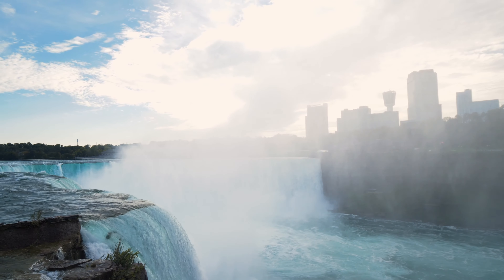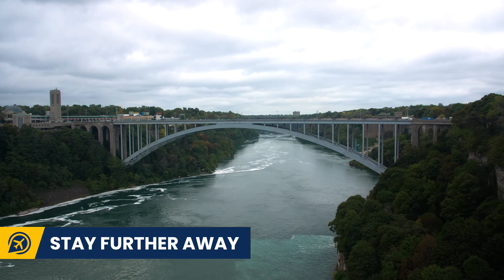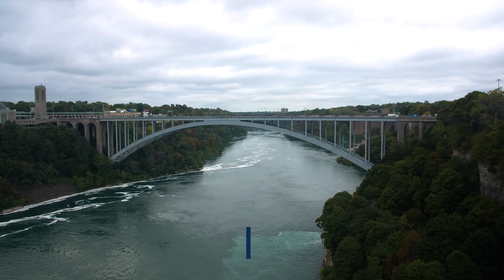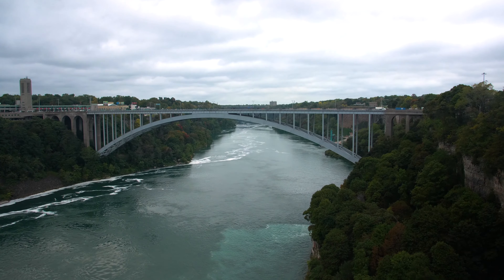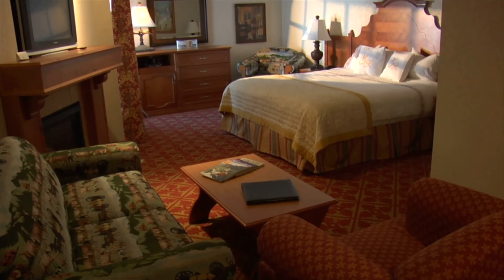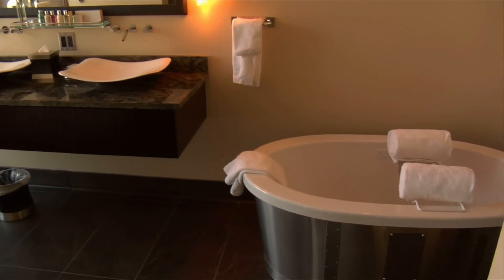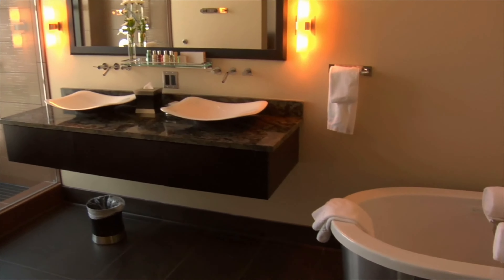Our first tip for saving money in Niagara Falls is to stay further away. The closer you are to Niagara Falls itself, the more expensive your hotel will be. Cut down the cost of your accommodation by staying slightly further away. There are actually plenty of budget chain hotels on the Canadian side that are just a 10-15 minute walk away from all of the attractions.